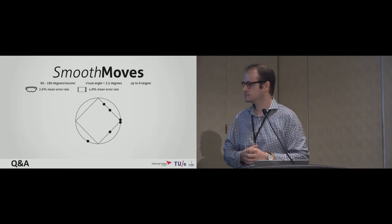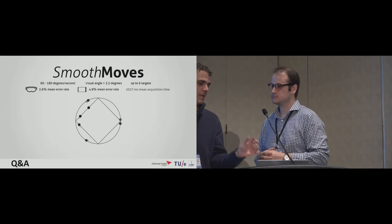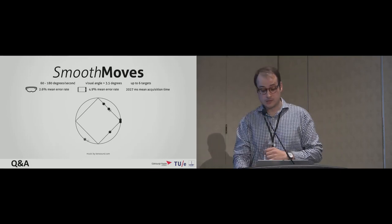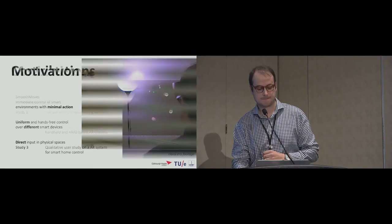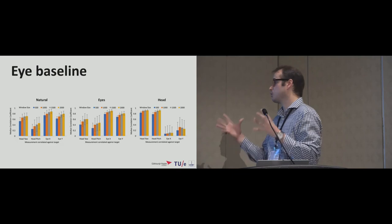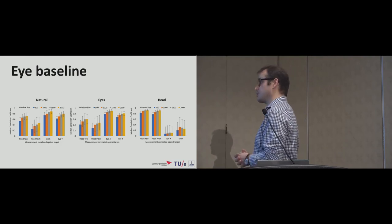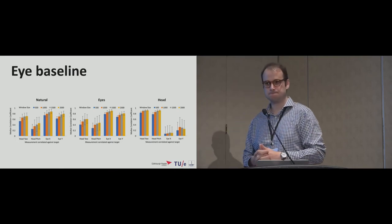A second question asked whether selection time could be reduced below two seconds. The speaker explained that in Study 1, different window sizes were examined, and one second is quite standard across similar approaches and seemed to work well — so two seconds is a compromise, including the half-second startup buffer.